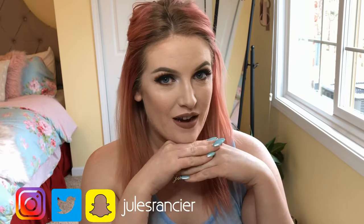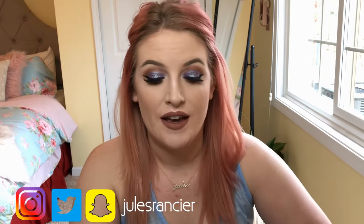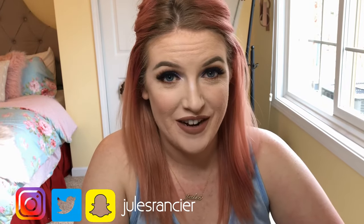Hey guys, it's Jules, welcome back to my channel. Today I did this makeup look — I've worn this look a couple of times and it's seriously one of my favorites. I love the purple with my pink hair. This is my first voiceover, so if it's awful, please forgive me — I just really felt like listening to music today.